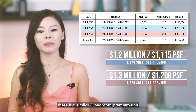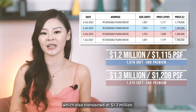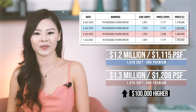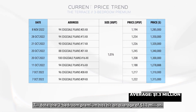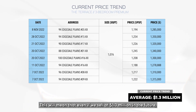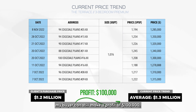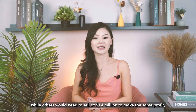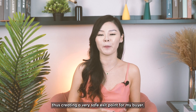At the same time, there is a similar three bedroom premium unit which also transacted at $1.3 million, which is $100,000 higher than ours. Till date, the three bedroom premium has hit an average of $1.3 million. This means that even if we sell at $1.3 million in the future, my buyer Sheikh can still make a profit of $100,000, while others will need to sell at $1.4 million to make the same profit, thus creating a very safe exit point.